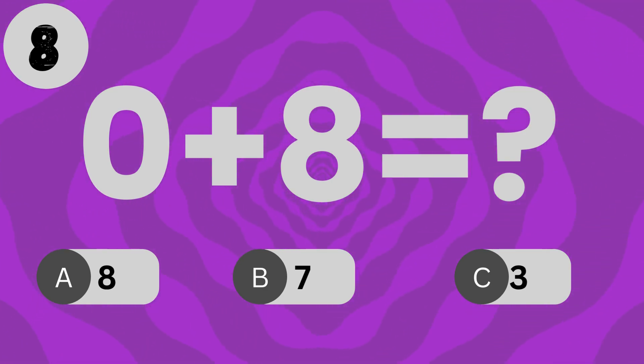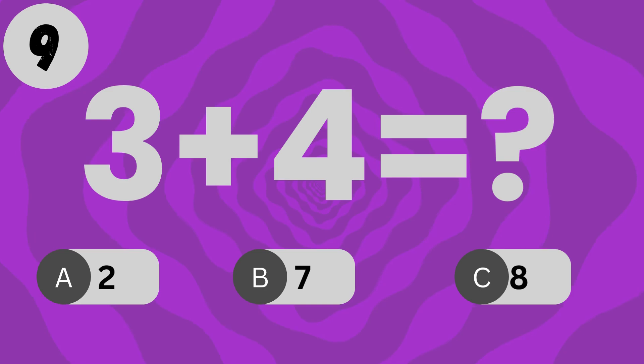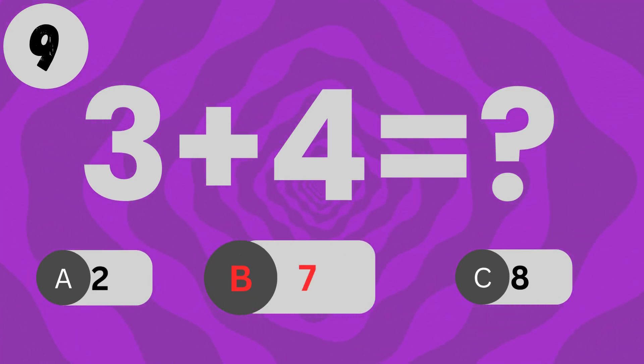What is 3 plus 3? The answer is 3. What is 5 plus 2? The answer is 6.